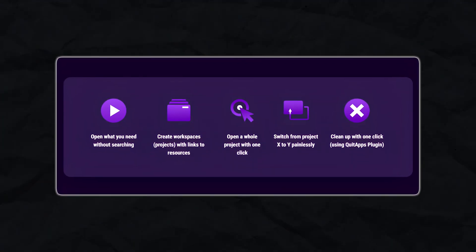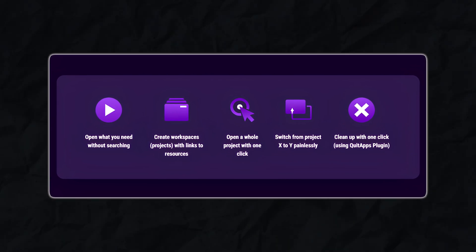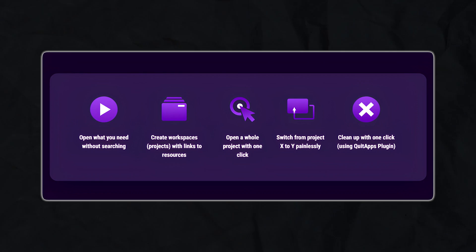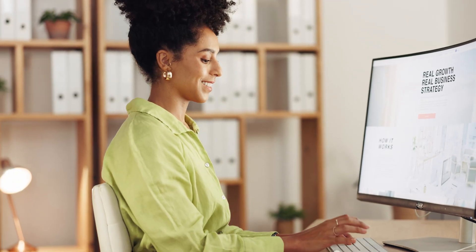Another way WorkSpaces helps is by keeping you organized. When you're switching between projects, it's easy to lose track of what you were doing. WorkSpaces acts as a snapshot of your workflow. Open a project and it's like stepping back into exactly where you left off. You don't have to remember which tabs were open or where your files were — it's all there waiting for you.